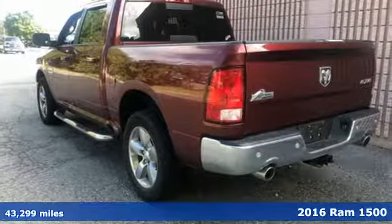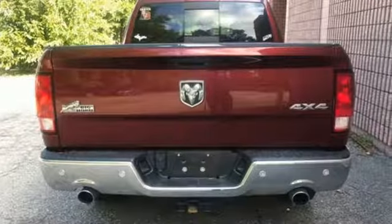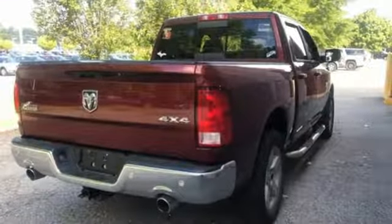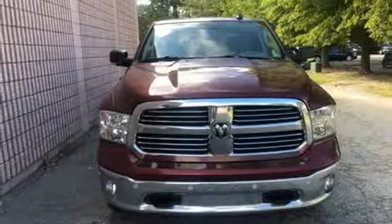V8 engine, electronic shift on the fly, automatic transmission, active grill shutters, streaming audio, auto dimming mirrors, leather steering wheel, aluminum wheels, heavy duty shocks, configurable instrument gauges, and power heated mirrors. Hurry in today for a test drive.